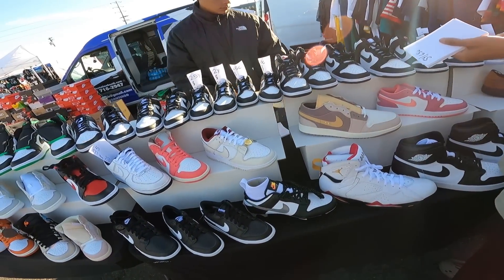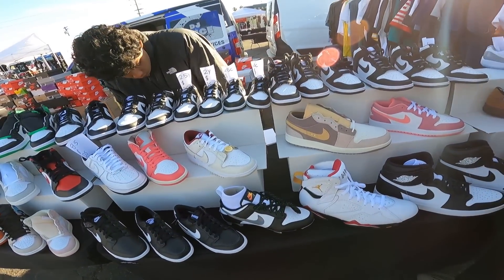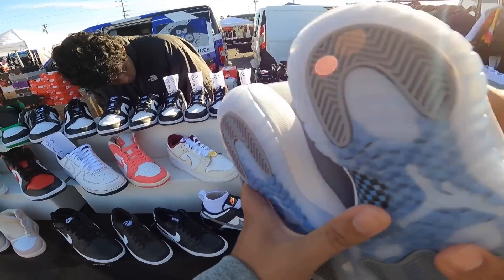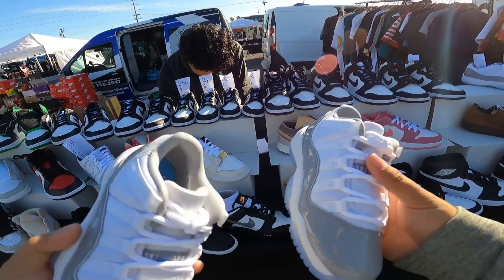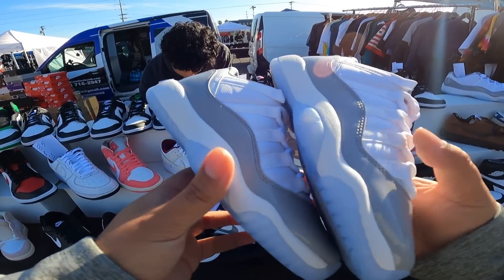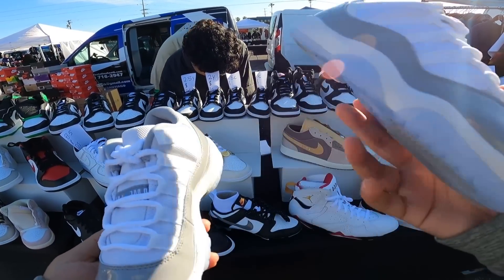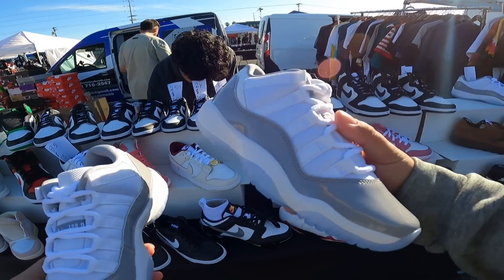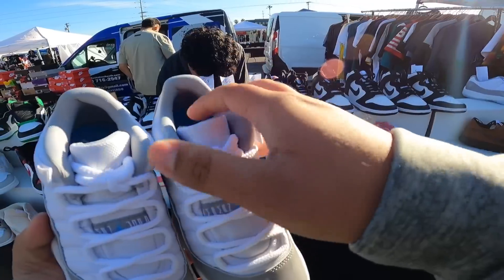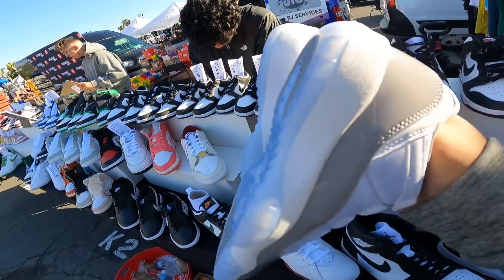First pickup — grabbing two cement grays, sizes 4Y and 5Y, for $140 each, which is honestly under retail. So solid price from our guy. Sun's starting to come out, so I think this is a super solid shoe. $140 apiece — let's get the day started right.